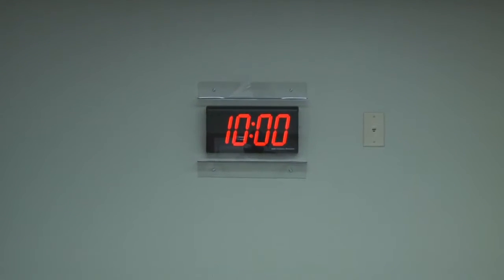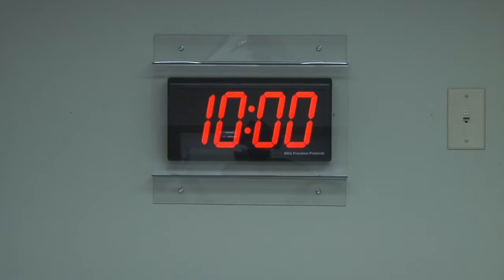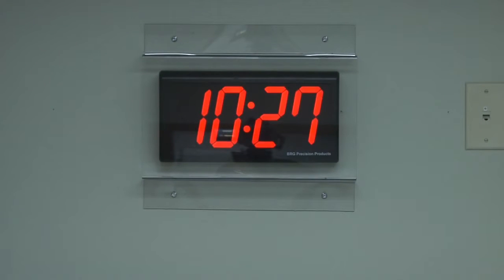These guards work especially well in athletic facilities and gymnasiums. We manufacture Lexan guards for all of our digital and analog clocks as well as our moving message displays. Each Lexan guard is handcrafted in the USA.